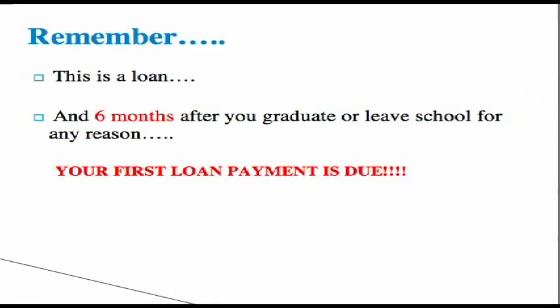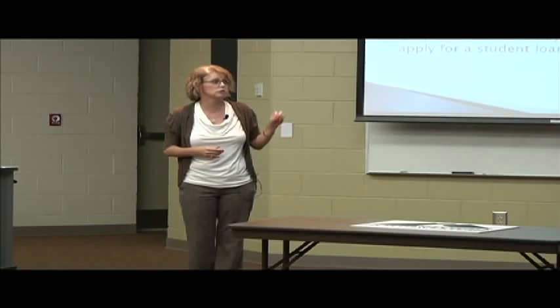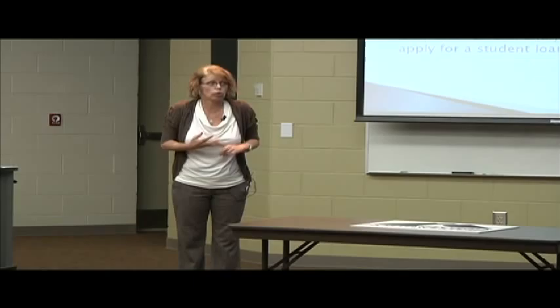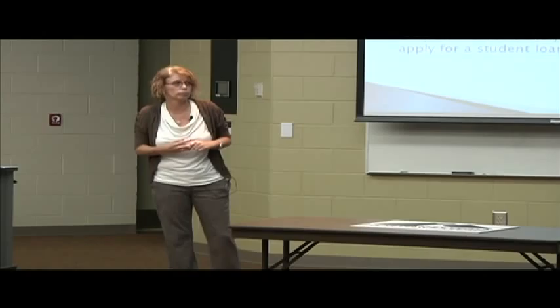There are three things that determine when you have to repay your student loan. Number one is when you graduate. Number two is when you decide you don't want to come to school anymore. Number three is if you drop below six semester hours in a semester. You have to be enrolled in at least six semester hours — half time — to be eligible for a student loan. Six months from the date you drop below six hours, quit attending, or graduate, you have to start repaying your student loan.